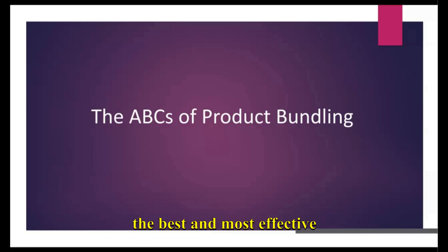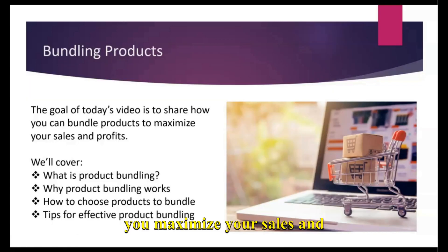This video is going to explain the best and most effective ways to bundle your products. Bundling products can help you maximize your sales and your profits. We'll talk about what is product bundling, why it works, how to choose the best products to bundle, and some additional tips for effective product bundling.